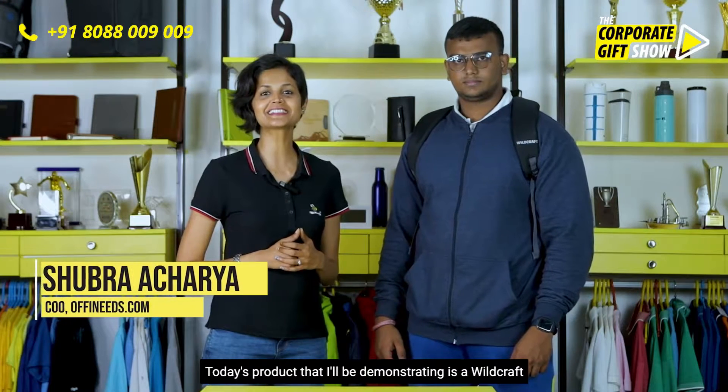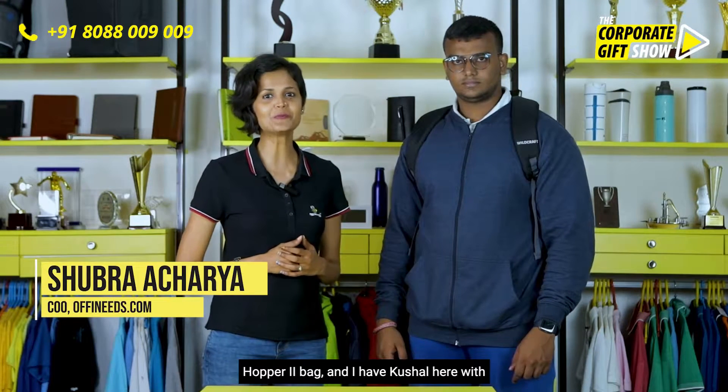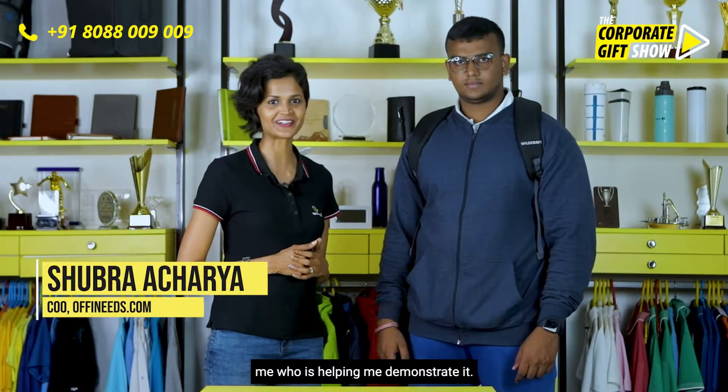Today's product I'll be demonstrating is the Wildcraft Hopper 2 bag, and I have Kushal here with me who is helping me demonstrate it.